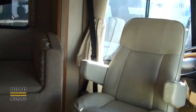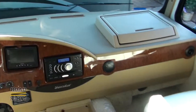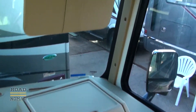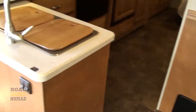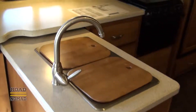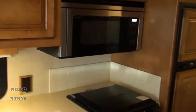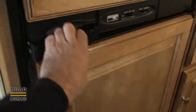Let's climb inside of what I believe will be our next home. Ever since we saw this floor plan online, we fell in love with it, so we're already kind of biased. It has a computer workstation on the passenger side. We like the dinette with storage underneath. And the kitchen with all the counter space and storage above and below — huge drawers.